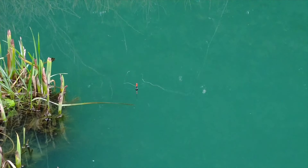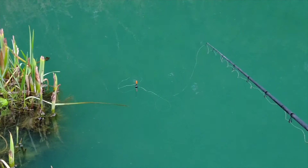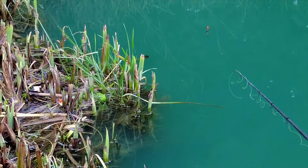Now the drizzle has stopped, let's see if we can catch another fish on camera. We're just fishing down in the margins right on the rod tip — that's where I've been fishing pretty much all day. A bit closer to... and he's on! Yes! Got him — nice little roach. There he is, fish number 13.